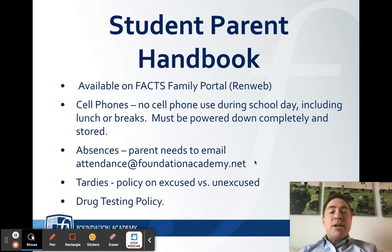I mentioned the student-parent handbook — this is going to be your homework. That's right, you have homework before the first day of school! This student-parent handbook can be accessed on RenWeb, which is our FACTS family portal. I'm not going to go through every single component, but I do want to highlight some of the big ones.